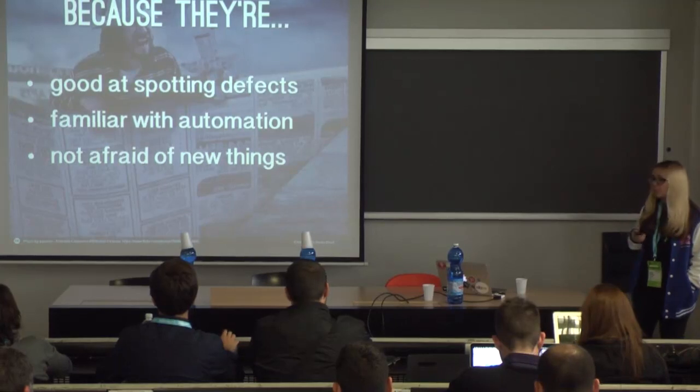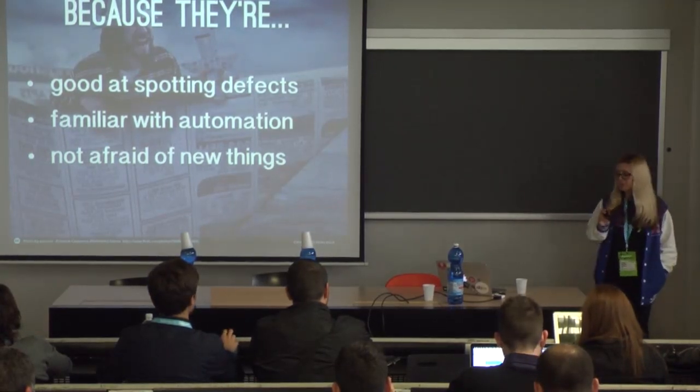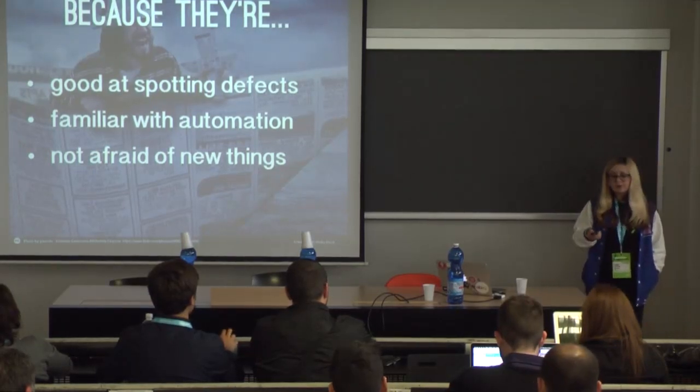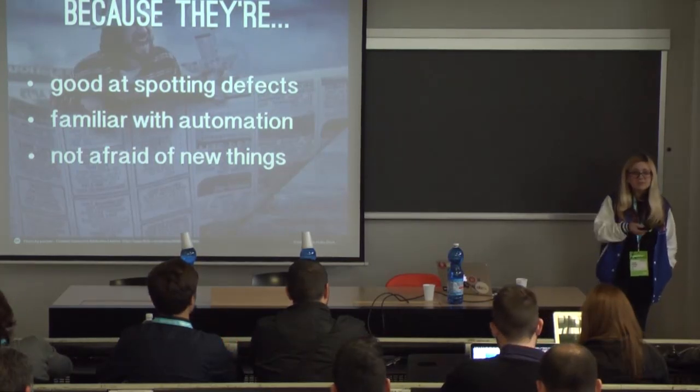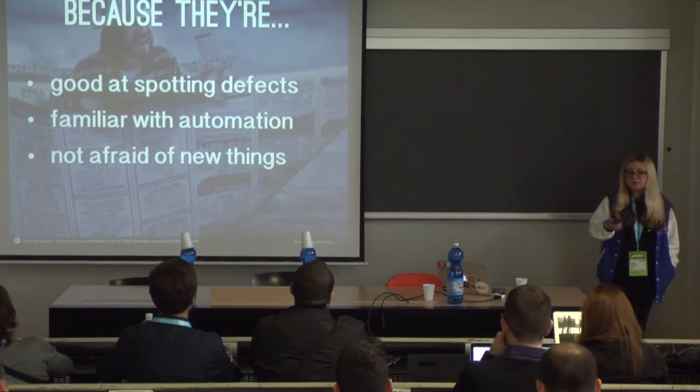Because I promised I'd tell you some stories from my personal work experience, we're going to talk about three of them. We're going to look at each one, find out what happened, and then take a step back and think: could this possibly be Test Ops? Could it not? Why? And we'll see where we get from here.